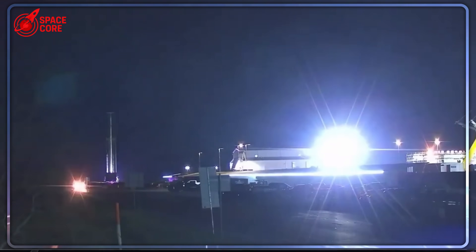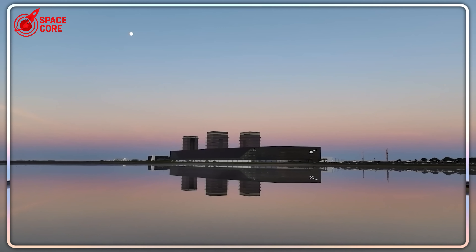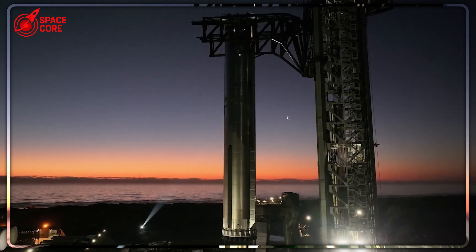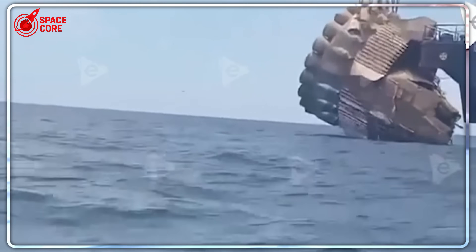How is this even possible? The answer lies in a design decision that SpaceX never publicly discussed. Deep inside Booster 13's wreckage, engineers discovered the smoking gun — literally. Advanced ice filtration systems that had been completely redesigned in secret, representing months of hidden development work.